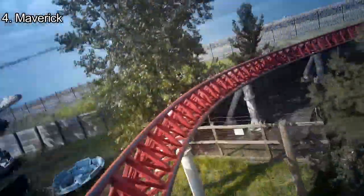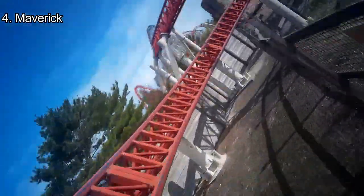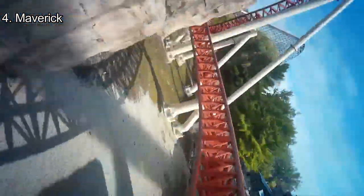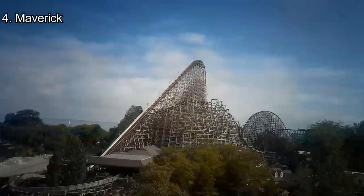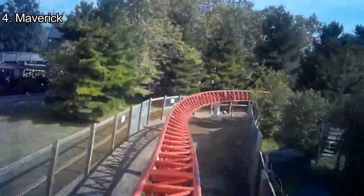Number 4: Maverick. Maverick is arguably the most praised ride in the park. It has every element you could ask for. While I don't like the restraints that much, the extreme whip in every transition, launch, and an extreme ejector airtime make Maverick the most aggressive ride in the park.